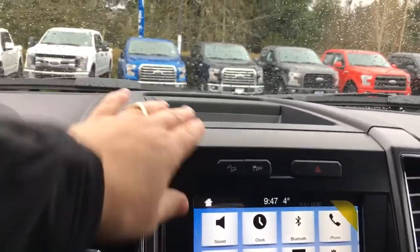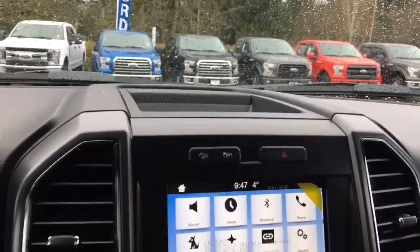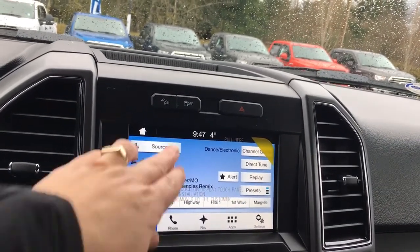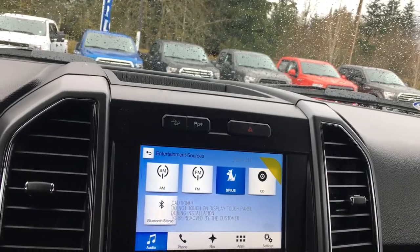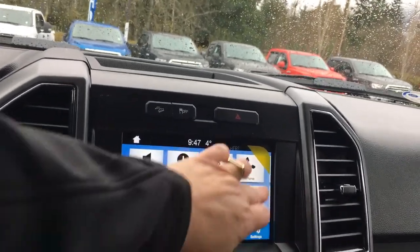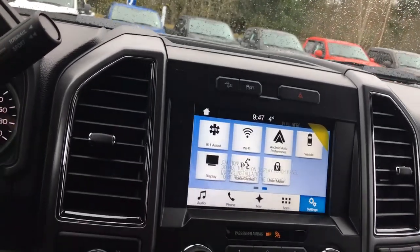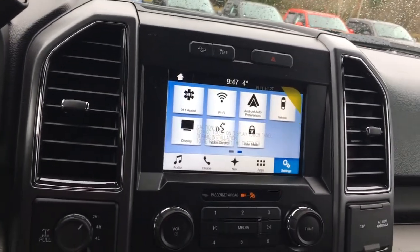In the center, you have a little bit of storage up above, hill descent, traction control, and hazard lights. You've got a touch screen, and when I touch audio you're going to see the sources — AM, FM, Sirius Radio, CD, and Bluetooth. I can go back to the main screen and slide and swipe. I also have navigation, and when I put my vehicle in reverse, you will see your backup camera in that location.